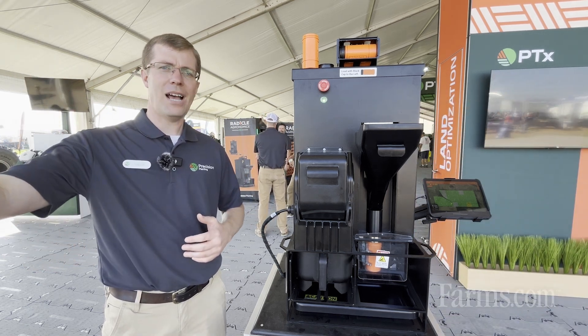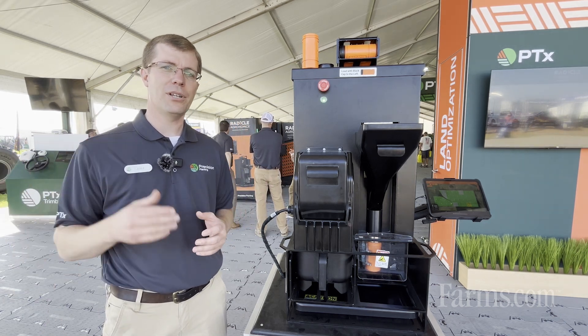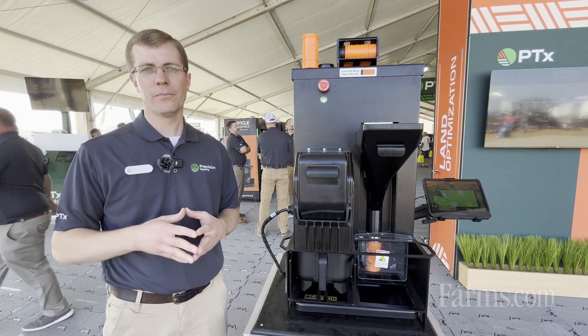We put hundreds of thousands of dollars into our fertilizer, and it's hard to tell how much of those dollars we actually get out in yield. We aim to solve that with the Radical Agronomics platform.